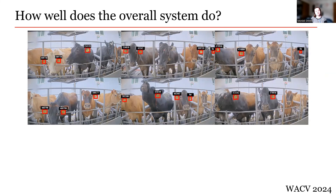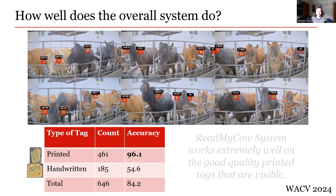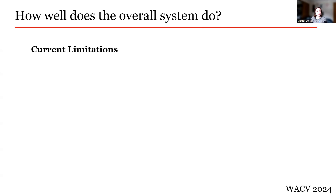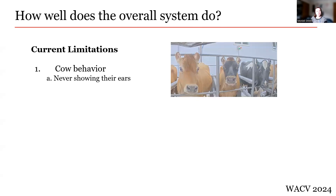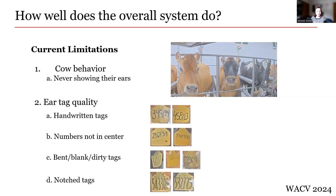So we've proven the When to Read module is a good addition to the ReadMyCow system, but how does the overall system do exactly? The table on the left shows the final ReadMyCow system results. In a one-hour video of printed tags, the system was able to accurately read 96.1% of them. Meanwhile, of tags that were handwritten, the system accurately read 54.6% of them, bringing the overall accuracy down to 84.2%. The model's performance on handwritten tags was rather remarkable, as handwritten tags were rare in the training datasets. The current limitations stem from two things: tag accuracy lost due to cow behavior when cows never show their ear tags, and tag accuracy lost due to ear tag quality — handwritten tags, tags with uncentered numbers, bent, blank, or dirty tags, and tags with notches taken out of them.